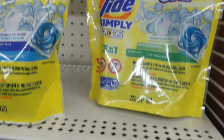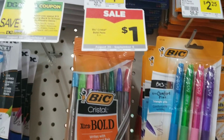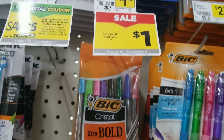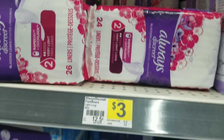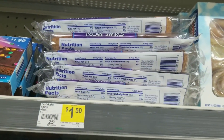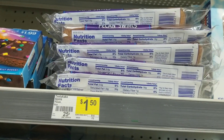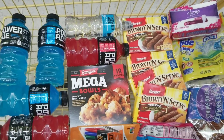I'm going to grab this Tide Simply pod, which is $2.95 — one of these. Then one of these big pens, which is a dollar. I'm going to grab the Always Discreet, which is $3 — one of these. And then this Tasty Cake right here, which is a dollar fifty — one of these.